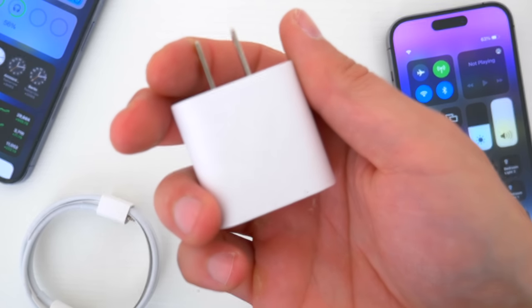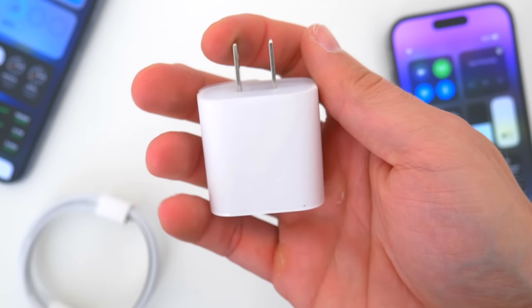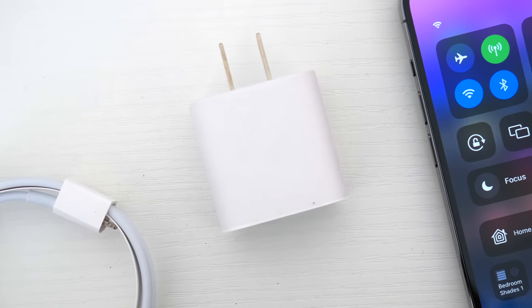Also, there are no improvements to wired or wireless charging this year. Apple seems uninterested in offering any super-fast charging, and the new 14 Pro maxes out at about 23-watt wired charging and the same 15-watt MagSafe wireless charging speeds.